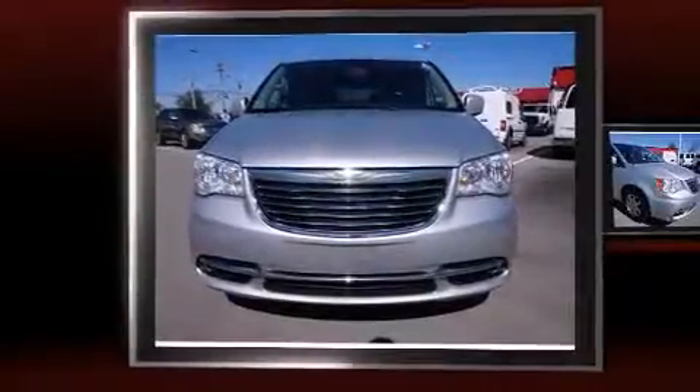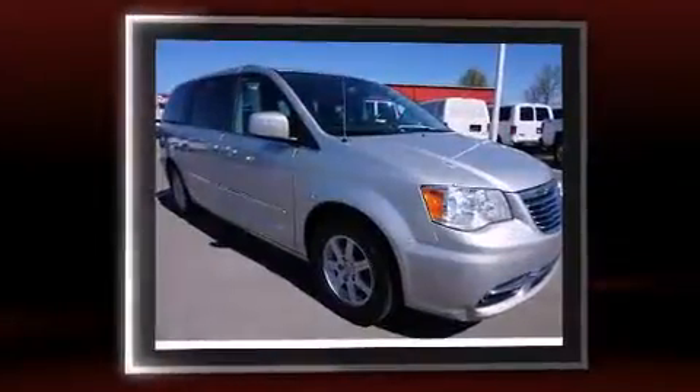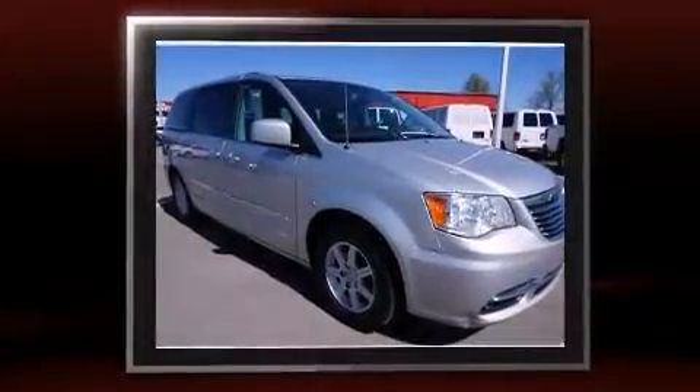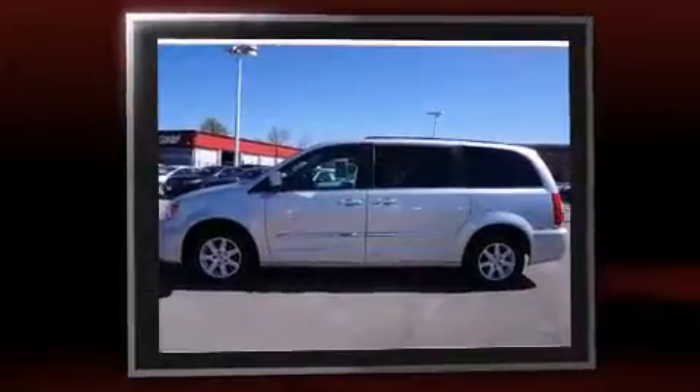Treat yourself to a test drive in the 2012 Chrysler Town & Country. It features an automatic transmission, front-wheel drive, and a refined six-cylinder engine. It's equipped with tons of terrific amenities, but it won't break your budget.